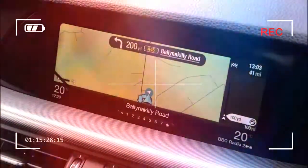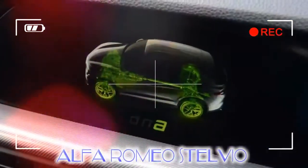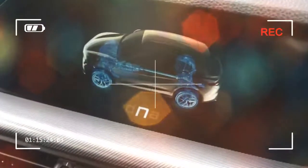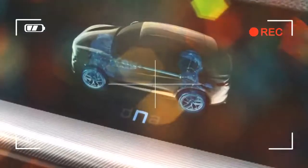The Stelvio features four trim levels in the UK. Base cars come with 17-inch alloys, an 8.8-inch rotary-controlled infotainment system, and 8 speakers.